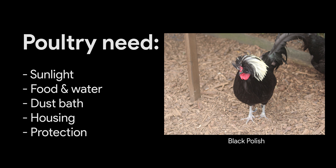Poultry keeping is relatively inexpensive and simple when compared with keeping larger animals such as pigs and cows. Poultry are easy to handle and manage. To keep poultry happy and healthy, they need access to sunlight, food, water, a dust bath, and appropriate housing — that is, while protected from cold winds, vermin and predators such as foxes.